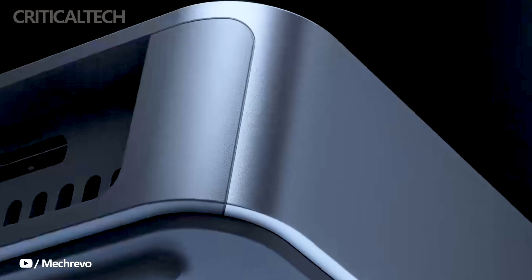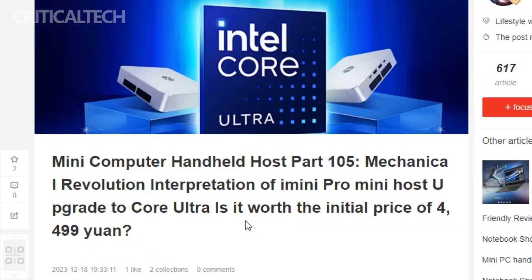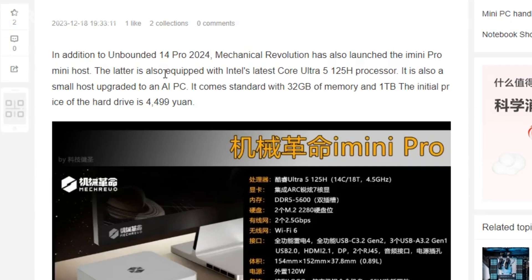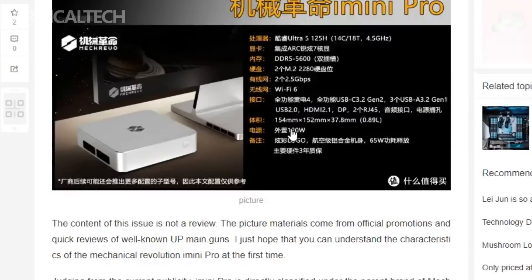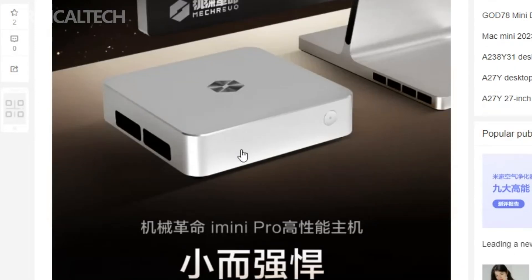Macrevo has recently unveiled its highly anticipated mini PC, the i-Mini Pro, offering a blend of compact appearance and powerful specifications. Priced at 4499 yuan on JD.com, the official sales launch for this cutting-edge product is set to take place on January 11, 2024, creating significant anticipation among tech enthusiasts and consumers alike.